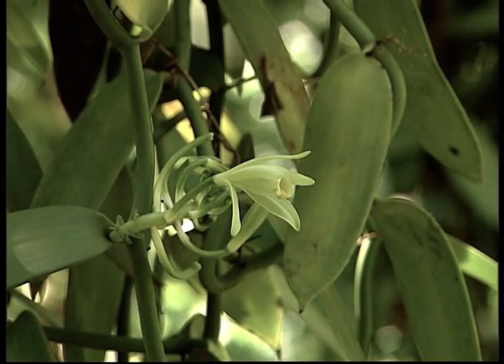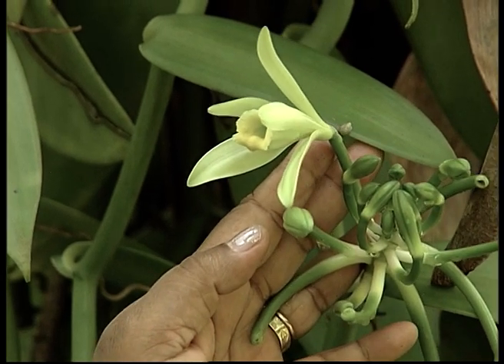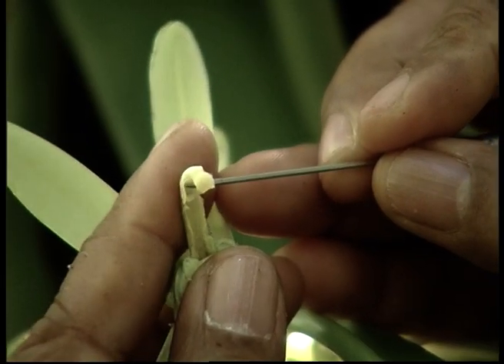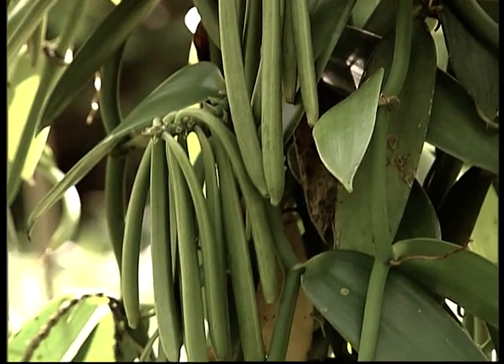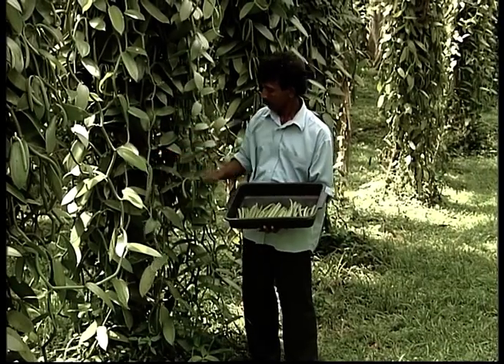Vanilla flowers come into bloom during the months of February to April. Vanilla flowers should be hand-pollinated. Vanilla pods are harvested when they reach the correct stage of maturity — when the tip of the pod starts turning yellow.